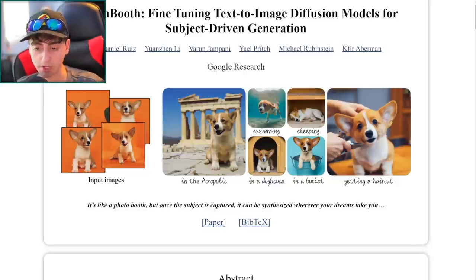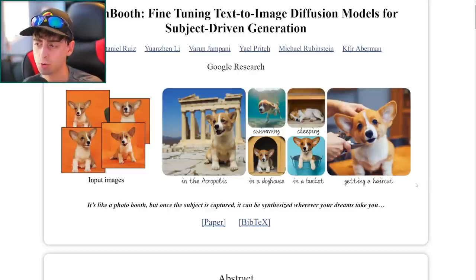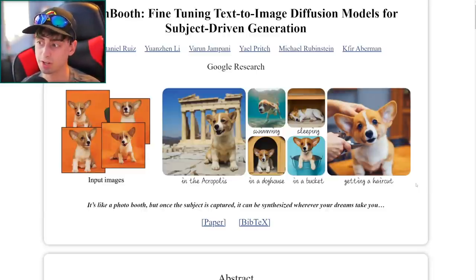The stripe is still present even in the sleeping and haircut images, consistently shifting slightly to the right. This is essentially a very advanced version of AI Photoshop — you capture images of a subject and can make them do whatever you want. This technology could be very dangerous; you could take images of your friend and frame them for a horrible crime. It makes sense that this isn't released to the public as of right now, but it's very interesting research nonetheless.